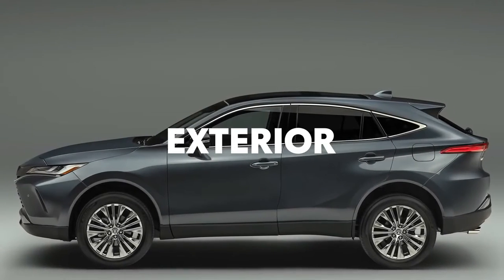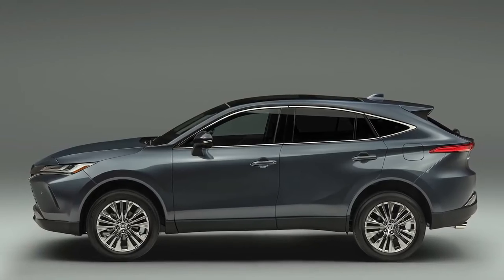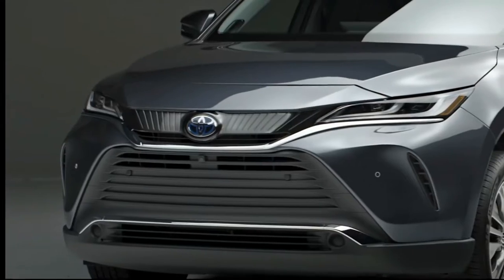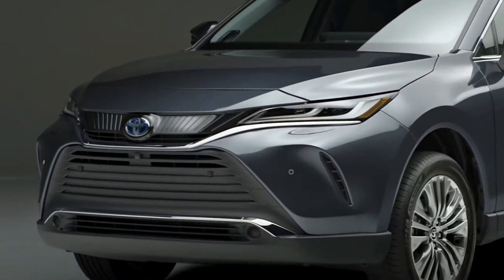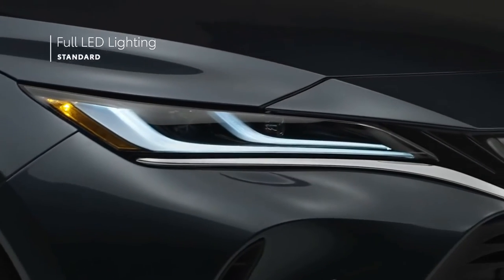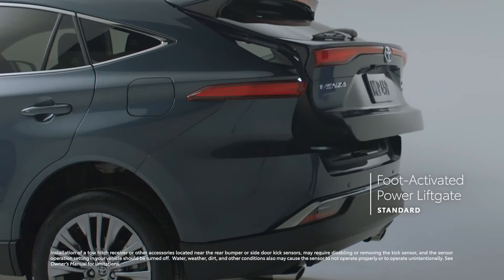One look at VENSA and it's clear how its silhouette helps it stand out from most SUVs, while also maintaining an understated sophistication. This striking exterior is designed with everyday convenience in mind, which is why all models feature bright LED lighting and a height-adjustable foot-activated power liftgate with jam protection.